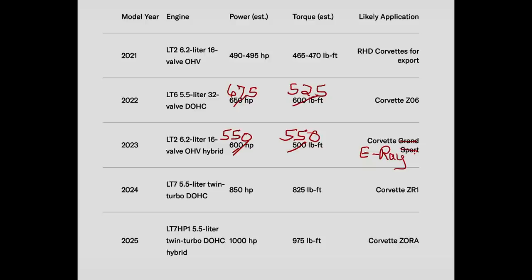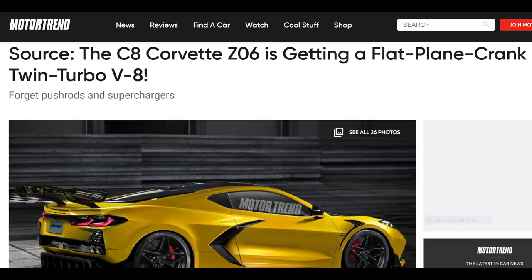If you're looking forward to the Z06, you can pretty much count on these being the numbers we're going to get. Now this does say Z06 — it doesn't say anything about the Z07 package, so there's still a chance the Z07 package may offer a different engine setup. I highly doubt that's what GM will do, but with rumors still suggesting a twin-turbo variant, it's possible that may come later. For the base Z06, these are the numbers, and they look 100% legit to me.